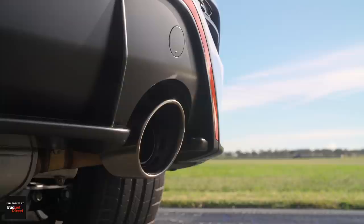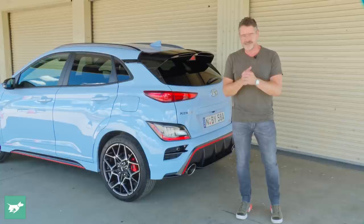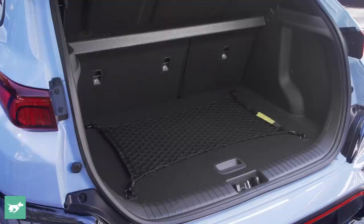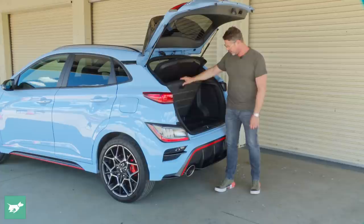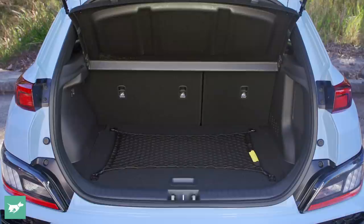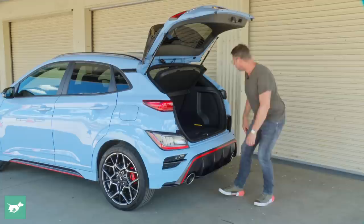The exhausts bark somewhere between an i20 N and an i30 N, and that's what makes this sort of car more appealing than just a normal 1.6 turbo. In the boot we have the same as what the i20 N has — a standard cargo net. It's pretty spacious at 316 litres, and underneath the floor there's a space-saver spare, below a little polystyrene tray. Other than that, there's just one tie-down hook and one subwoofer.